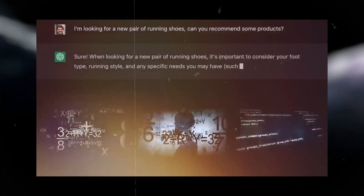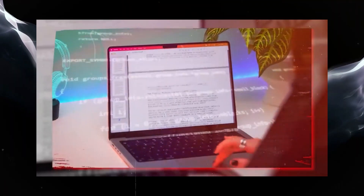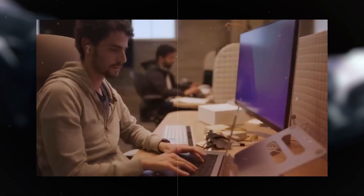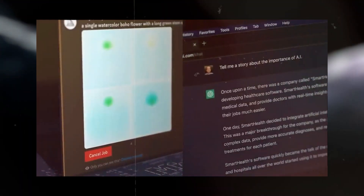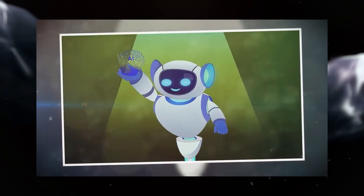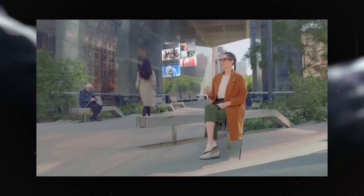Think of tokens like tiny building blocks of text. GPT 3.5 Turbo can handle up to 4,000 of these blocks at once. To put it in perspective, that's double what the older model could handle. This means you can ask your chatbot more complex questions or give it longer paragraphs to work with. It's like having a bigger canvas for your chatbot to paint on — you get more detailed responses and can tackle even more substantial tasks.